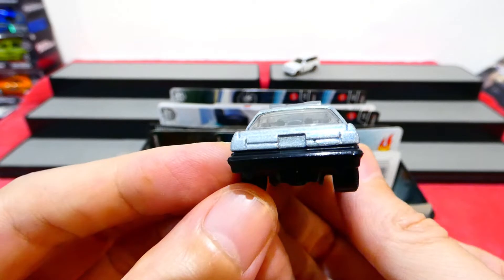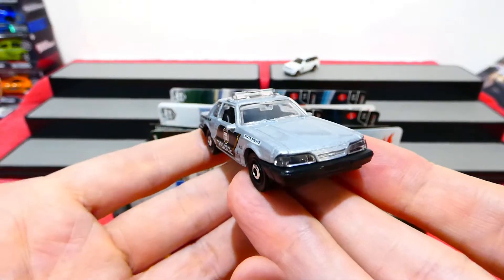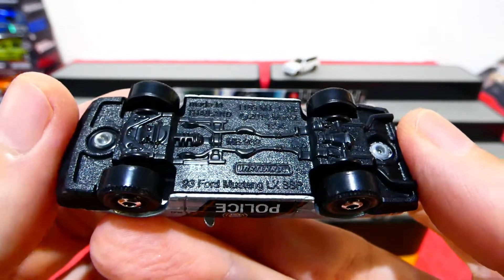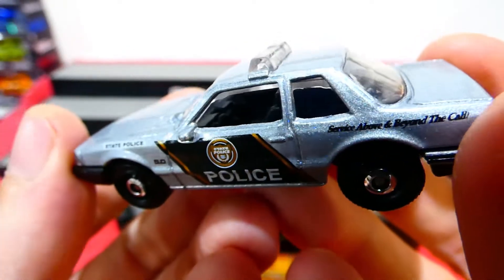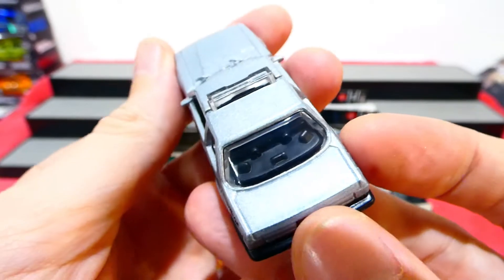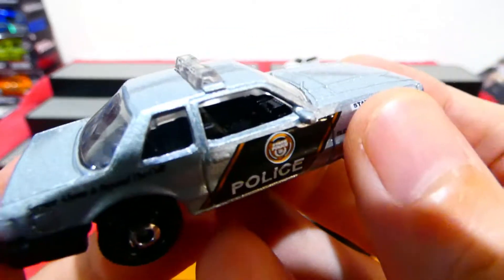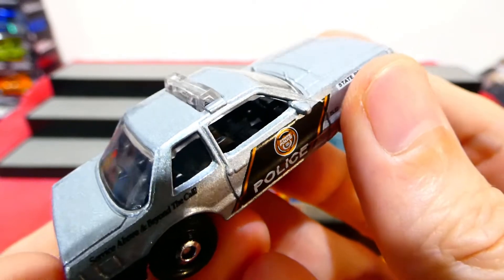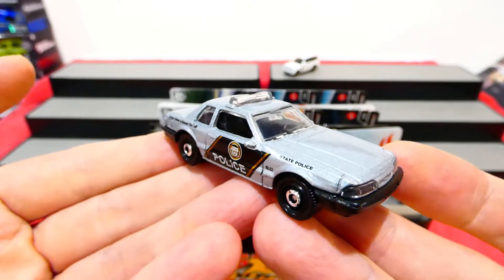On the back there are no real light details, but still pretty nice with the black bumper. This is the Ford Mustang LX SSP. There is a little police computer screen in the center - kind of hard to see. On the back you can see where all the police lights are. The interior is also done as a police interior - sweet, that's pretty cool.